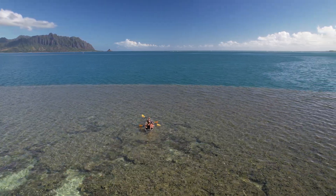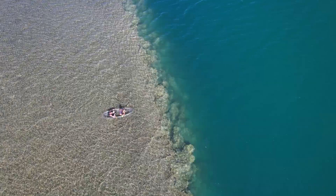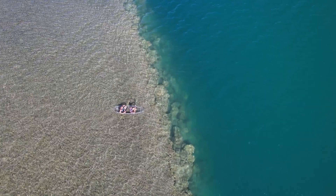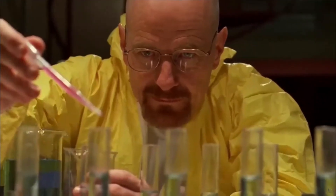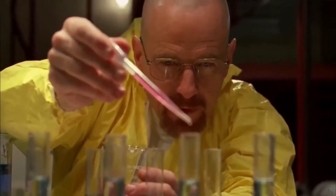Coral reefs also protect coastlines from storms and erosion, acting like natural barriers that reduce the force of waves. Plus they're a huge resource for medical research — scientists are discovering compounds in coral that could help treat diseases like cancer.